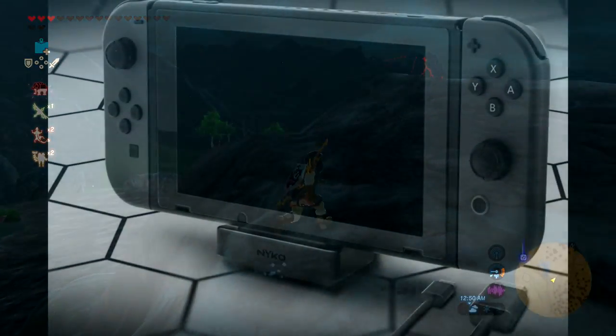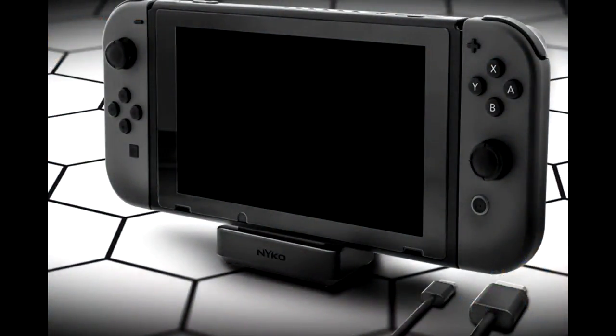Finally, a new dock is being made by Nyko. If you look at the picture, it looks like everything we should have hoped for. The official dock that came with the Nintendo Switch costs $90 for a spare one in US money. Nyko's new portable docking kit, announced at E3 2017, solves that problem by offering a new dock for $45 that lets you prop up your console and connect it to your TV over HDMI while charging it.